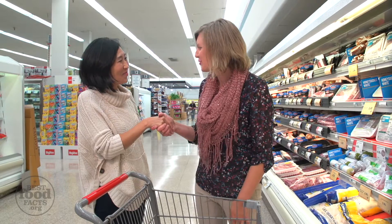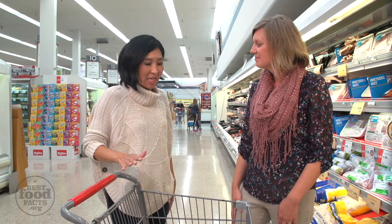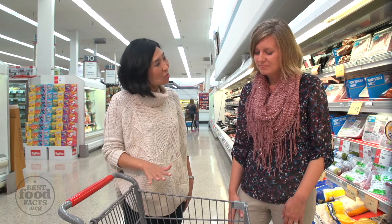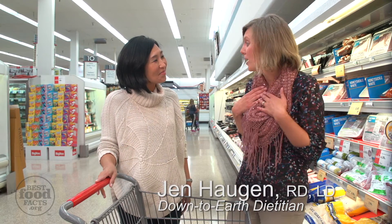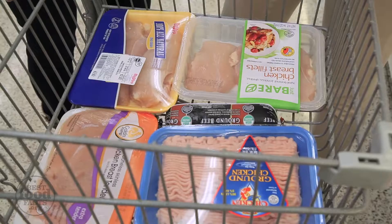Hi Alice, nice to meet you. So I've picked out these meat and poultry products. Can you help explain what some of these labels mean? I can definitely do that, because I know as a mom too, it's kind of confusing when you walk through the meat aisle. So let's take a look at what you have.